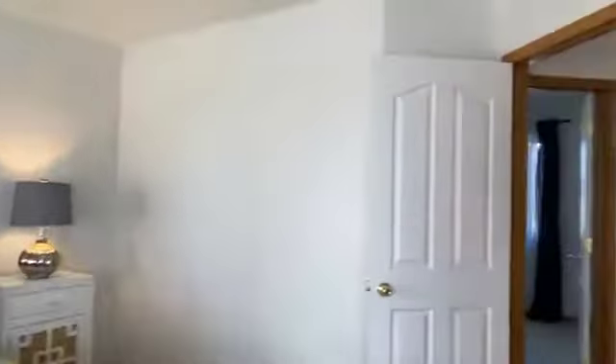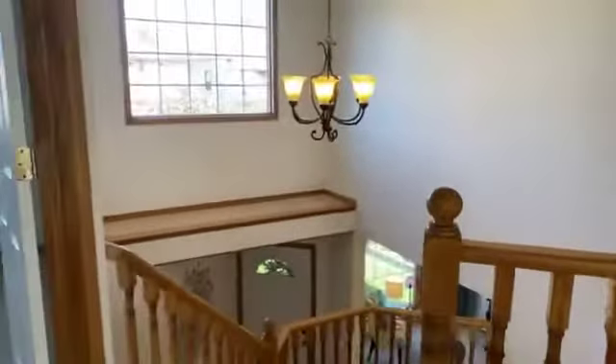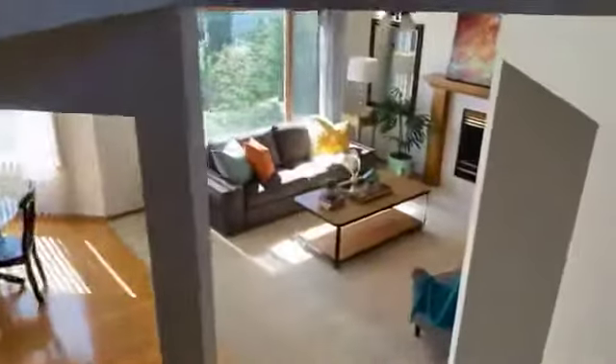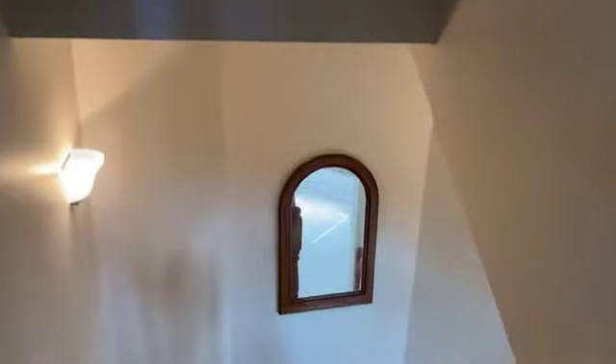We have a lovely en suite with a soaker tub, double sinks, and a shower tucked away in there. That's the master. There are two other big bedrooms upstairs — one is a good size, you could fit a queen bed in there for sure. There's a four-piece bath, super clean. Another bedroom where a queen could fit depending on arrangement. You can see it's kind of open to below — it's a really neat layout that you don't see so much in brand new houses. It's got some character.